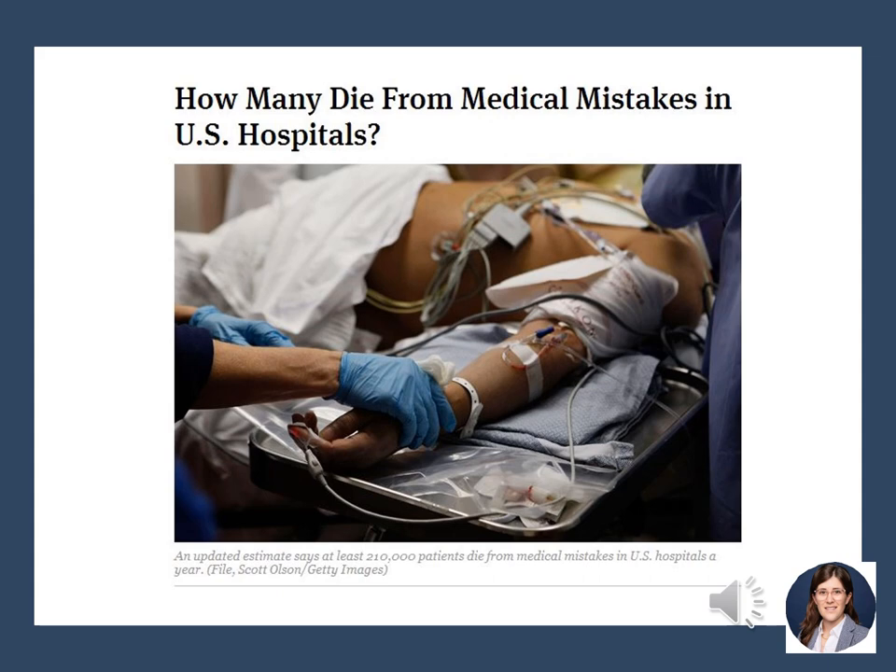A top example of quality improvement in safety that unfortunately happens a lot more frequently than we hope is deaths or issues from medical mistakes. It was estimated that at least 210,000 patients die from medical mistakes in U.S. hospitals per year. This just goes to show that we as a high-performing country don't always have the best medical care and still have a lot of improvement to continue to work on.